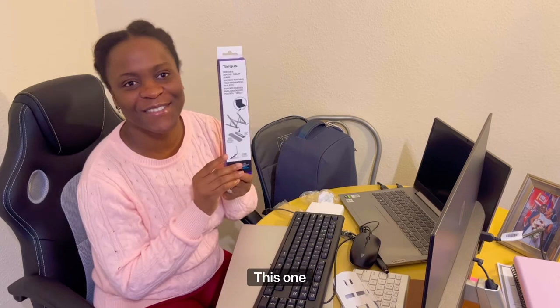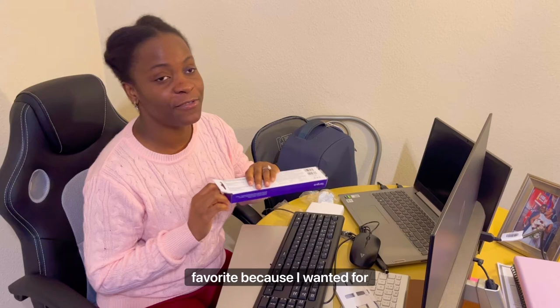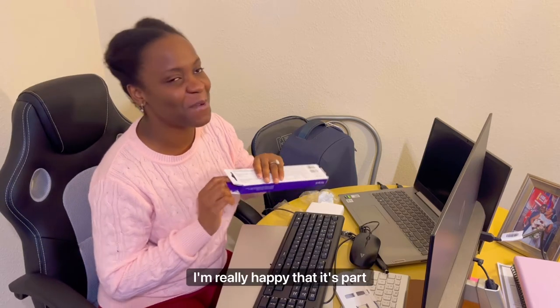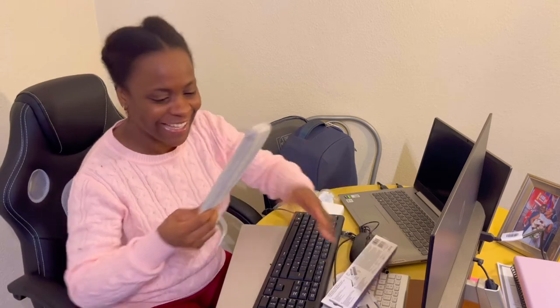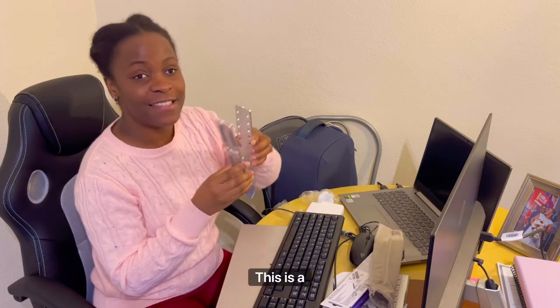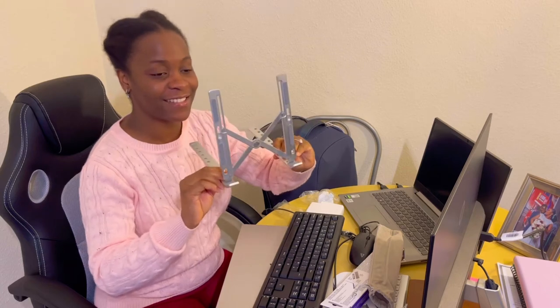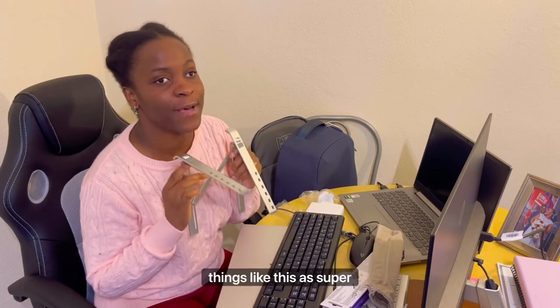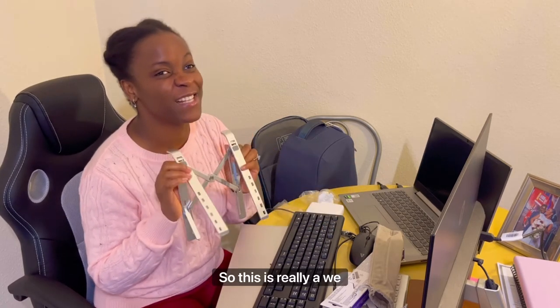Can you guess what this one is? This is one of my personal favorites because I've wanted it for the longest time, and I'm really happy that it's part of what I'm getting from my new job. This is a laptop stand. When you're working from home, things like this are super helpful because it makes your workspace less cluttered — so this is really a win.